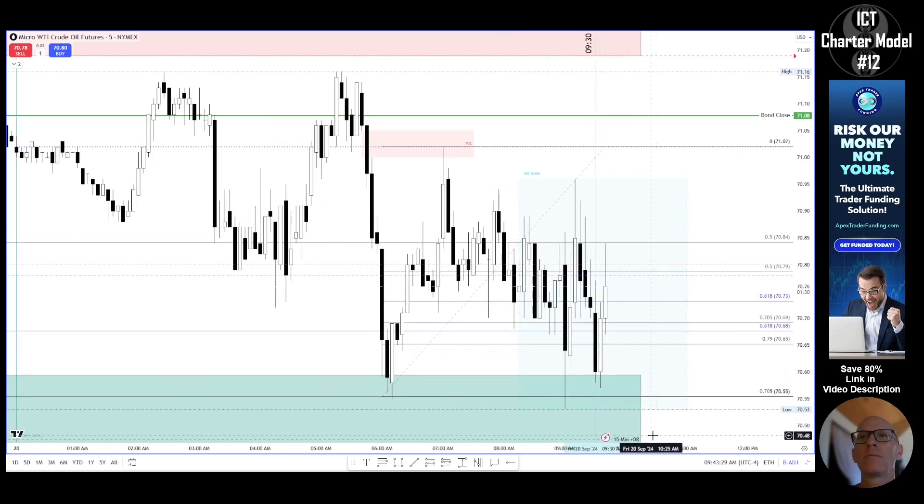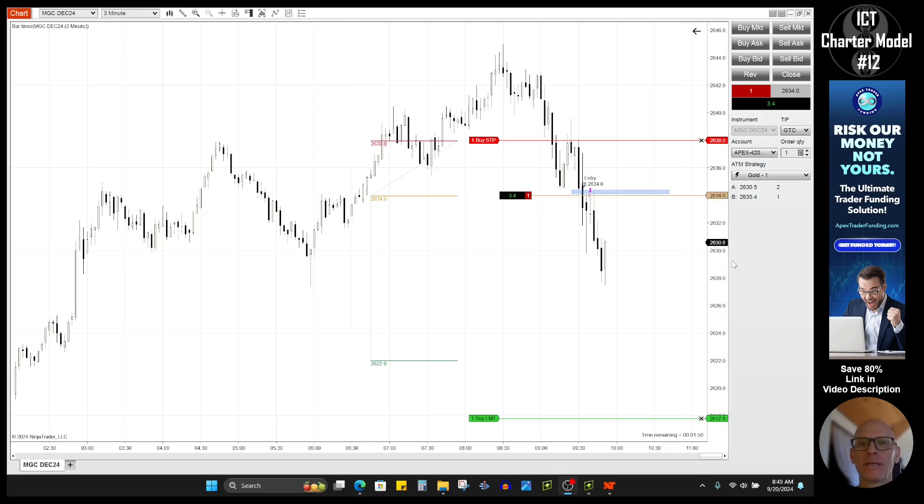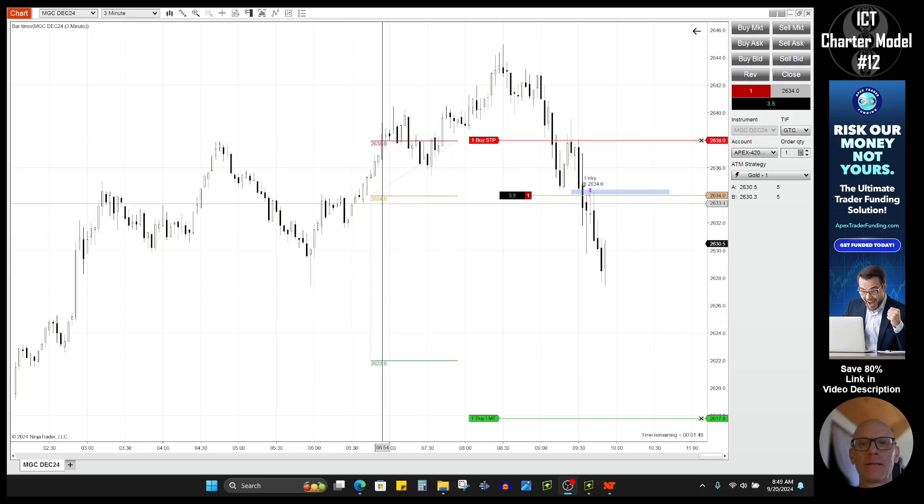Also taking a look at oil — we came back down into this 15-minute order block. What I need to see is: price has come down and tested it, it went up, it didn't take out any highs, made a little short-term high, went up higher, but now it's come back down and tested the order block again. What I'm looking for is an expansion higher that leaves behind a fair value gap, and if I get one I could potentially look for a trade on oil.